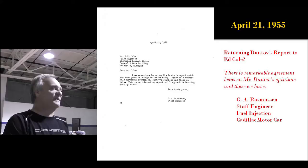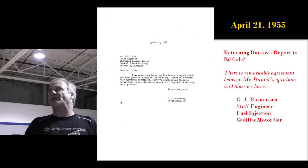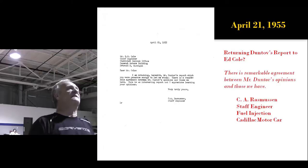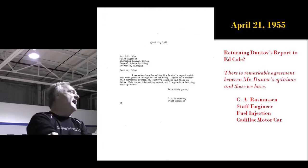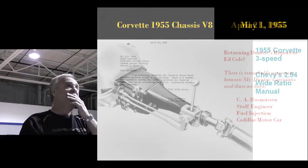When Duntov sent the secret report to Ed Cole, Ed Cole sent a copy to the man who replaced him at Cadillac as chief engineer — a guy named C. Fred Arnold. Arnold's engineer working on fuel injection from the Cadillac perspective was Carl Rasmussen. So Ed Cole sent the secret report to Arnold, who gave it to Rasmussen. Rasmussen sends it back a week later to Ed Cole saying there is remarkable agreement between Mr. Duntov's opinions and those we have. Cadillac came on board instantaneously, supporting Zora's proposal rather than the one they had been working on for two years.